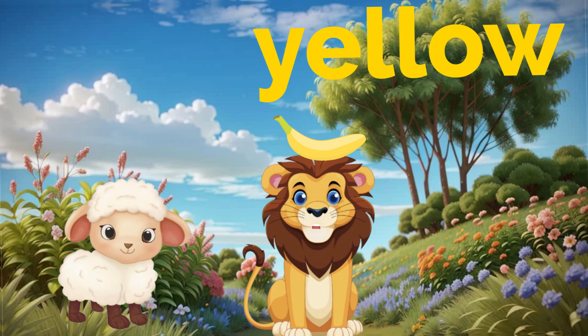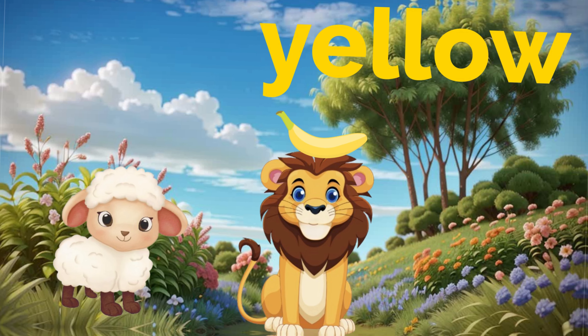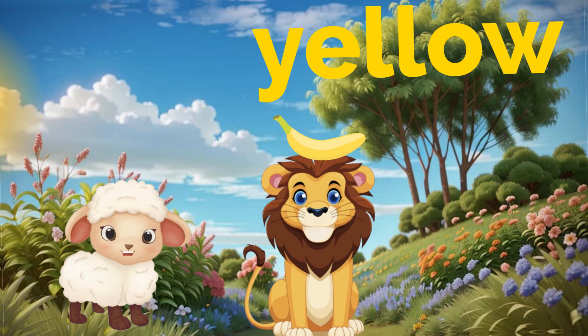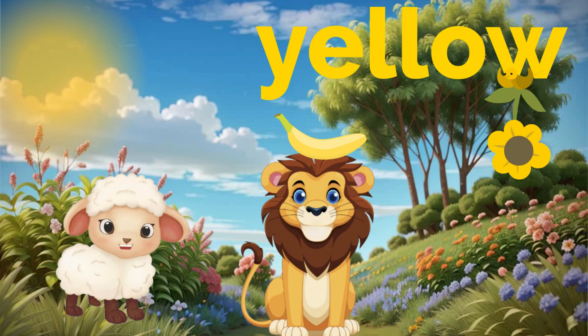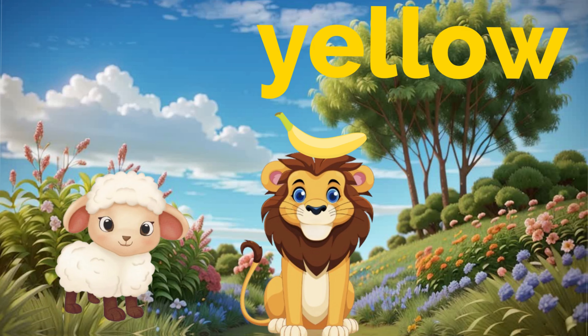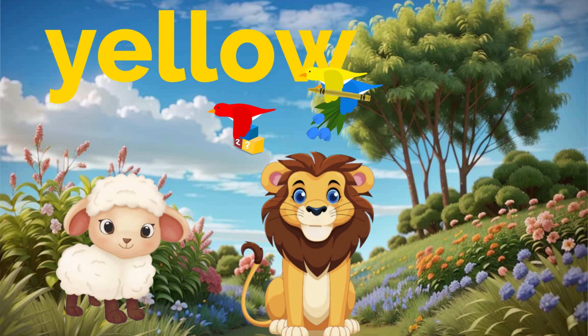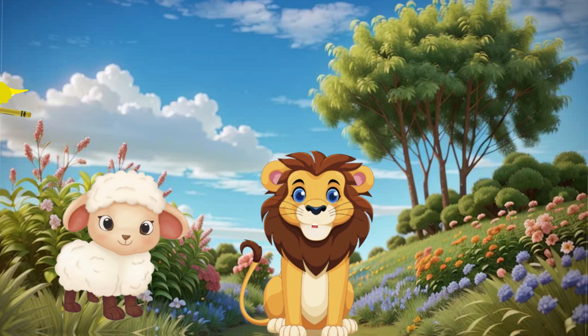And now we have yellow. Yellow is happy and bright, just like this banana. Bananas are yellow, just like the sun and pretty sunflowers! So, kids, look around for something yellow too. It could be anything — a toy, a flower, or even a crayon.